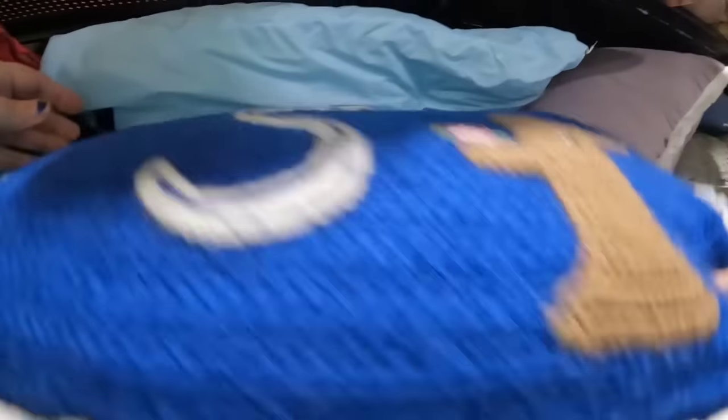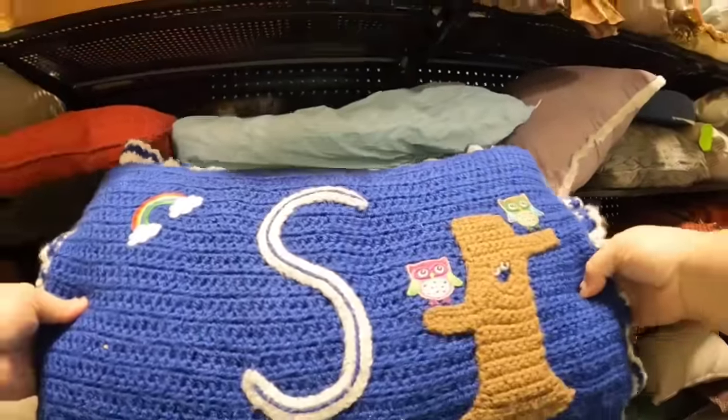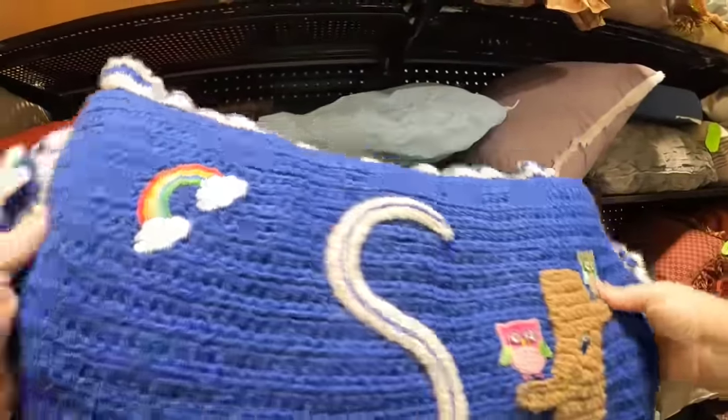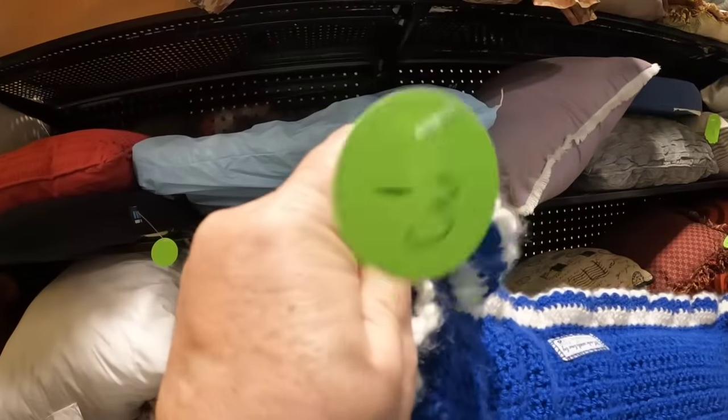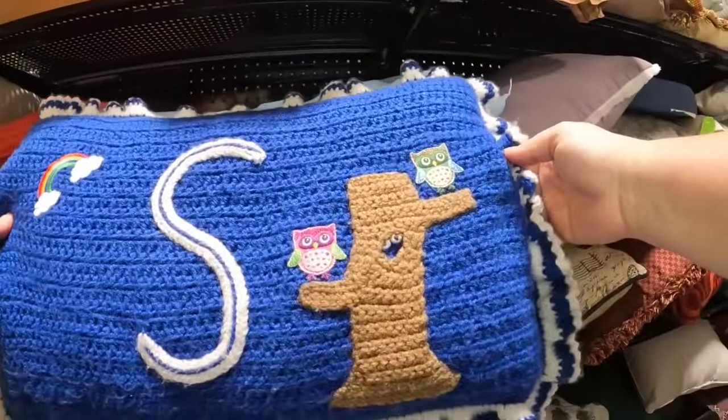What is this? Look at this crocheted pillow — it's got an S, little owls, and a rainbow. This is a hand crocheted pillow that is so darn adorable. For $3, I think we definitely have to grab this one.